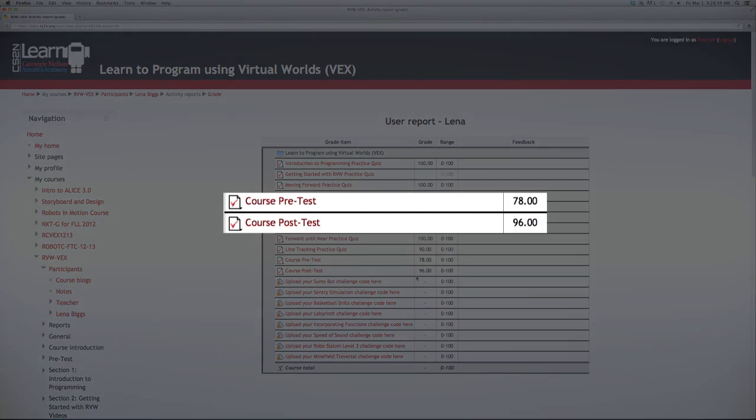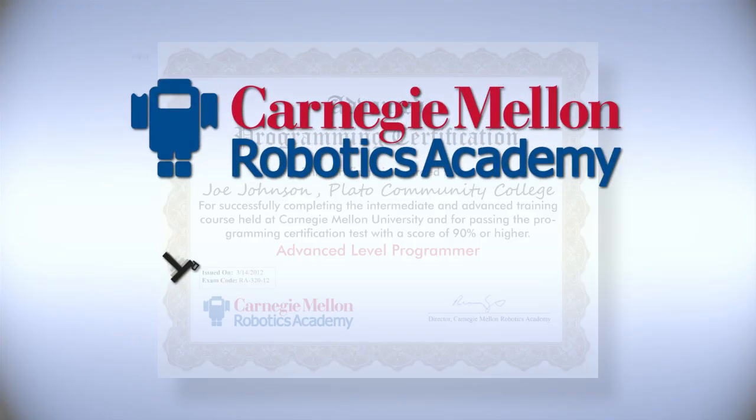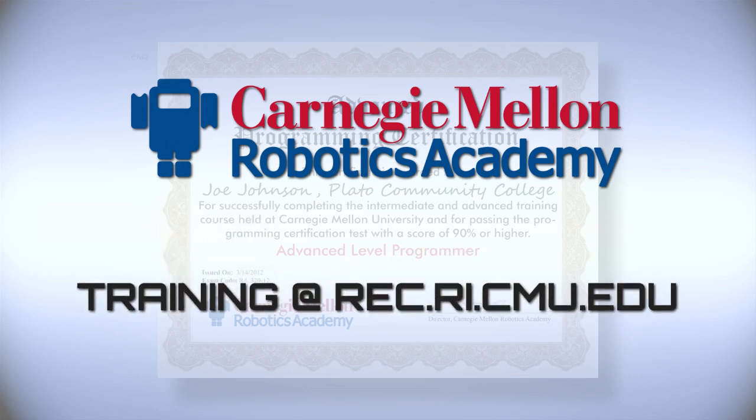Teachers attending these courses will take a pre- and post-test using CS2N. The Robotics Academy is excited to offer this certification course to teachers — contact us to learn more.